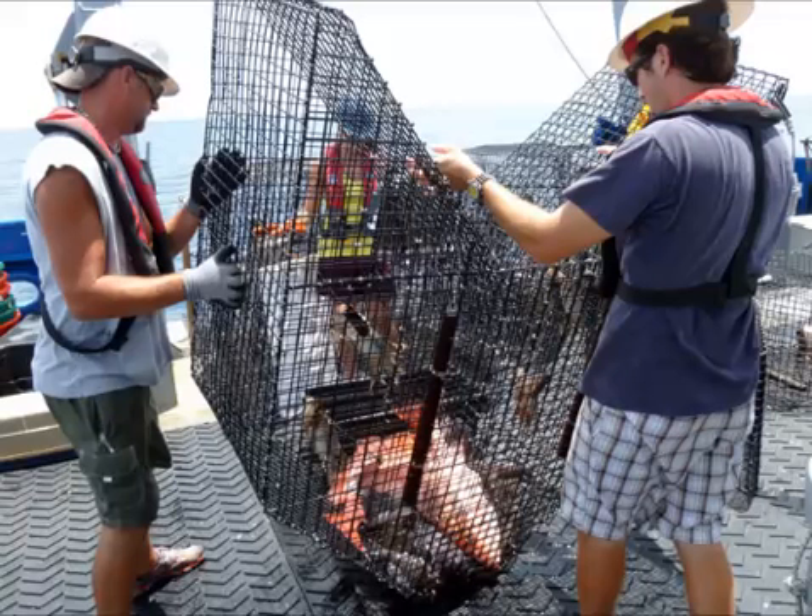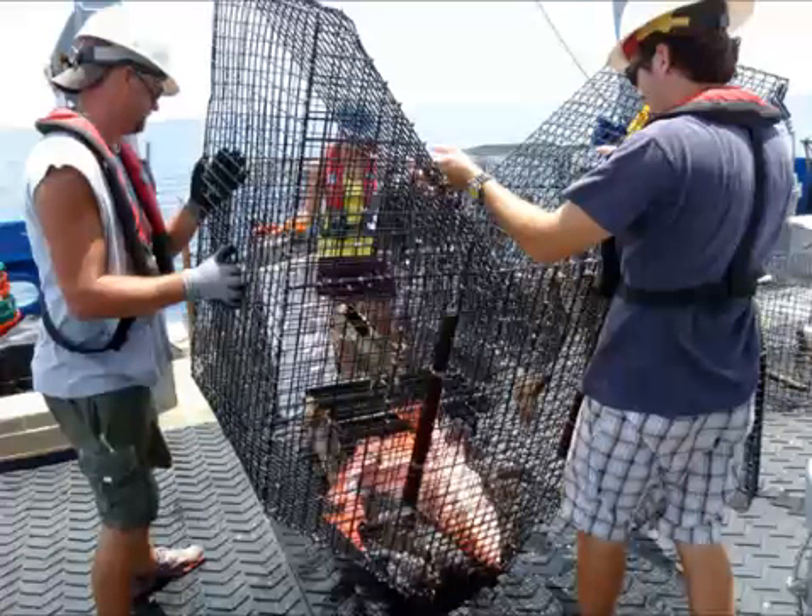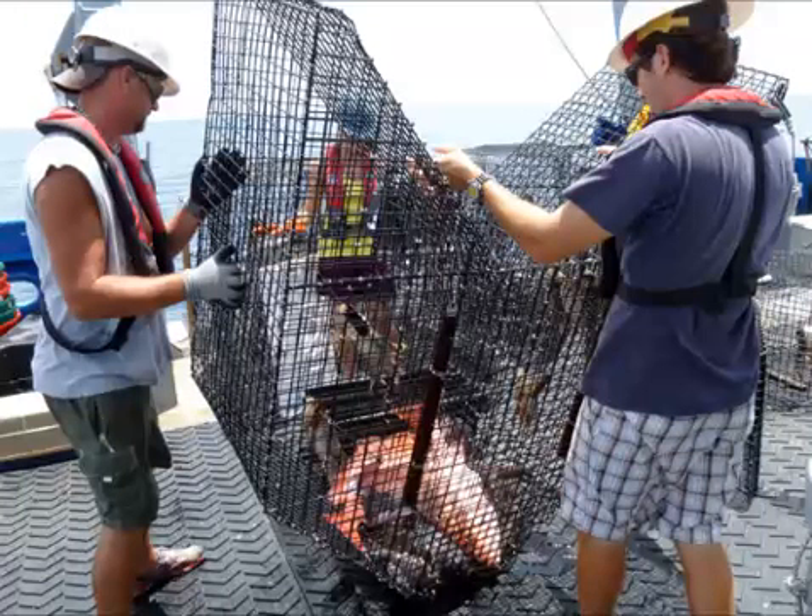Scientists aren't the only ones happy to have video data to help estimate fish populations — fishermen are supporting the effort as well. There's an old saying: who can count the fish in the sea? And you really can't. That's Jimmy Hull, a fisherman from the town of Ponce Inlet in Florida. But we can certainly improve on our data collection, and that's why I'm involved, because we need good, solid data to make good decisions.